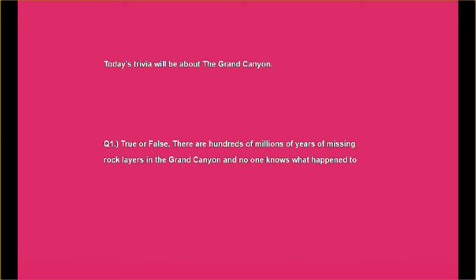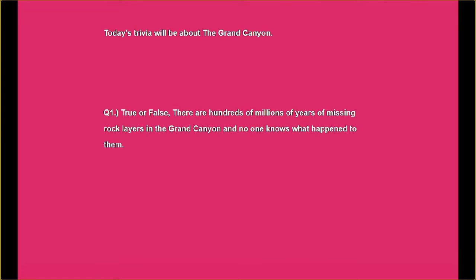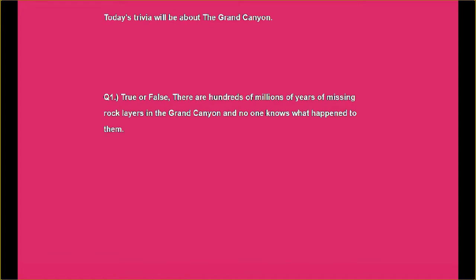Let's start off with question number one, true or false: There are hundreds of millions of years of missing rock layers in the Grand Canyon, and no one knows what happened to them.